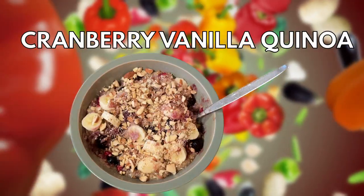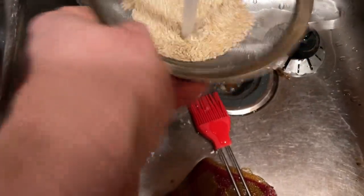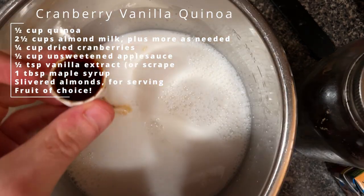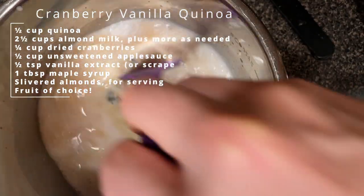I'm making breakfast for tomorrow morning — a quinoa vanilla cranberry. My kids said they wanted some, so I'm making enough for all of us. You want to rinse the quinoa before you do this because quinoa can have a bitter coating to it, so it doesn't hurt to get rid of that before you start. Then in the morning, we just stir it up and add some sliced almonds on top. I might add some fruit to mine to give it a little zhuzh. I'm looking forward to this one.